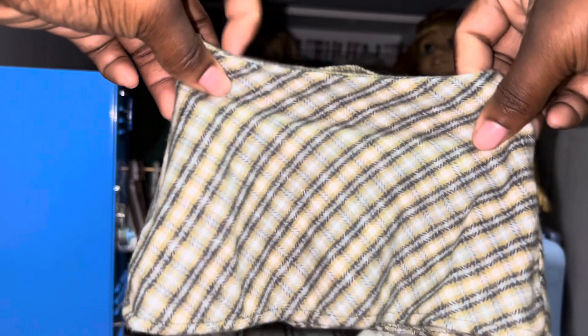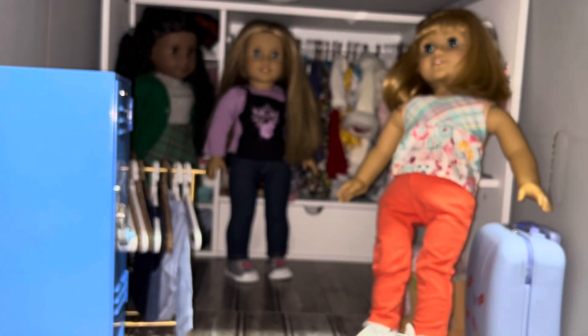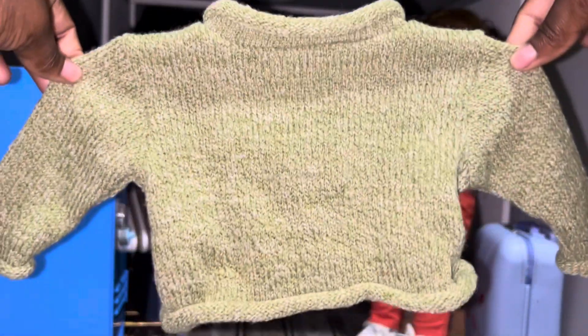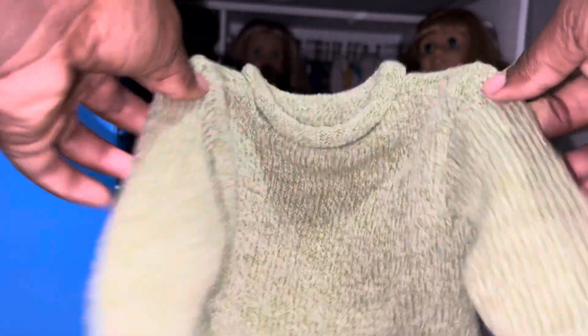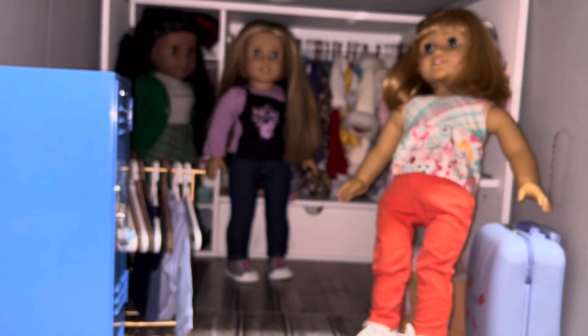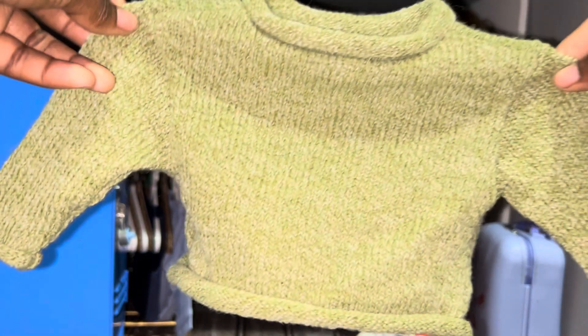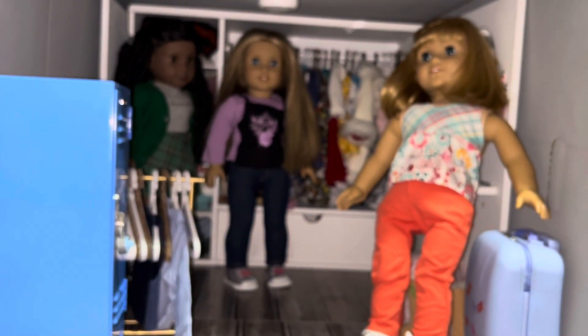This skirt is absolutely adorable. I really like it — I personally don't wear skirts but my dolls in skirts is a vibe. Then we have the green jumper — oh my goodness, it's so cute. I love that it doesn't have velcro; I feel like it makes it more authentic. Pleasant Company clothes were so good.